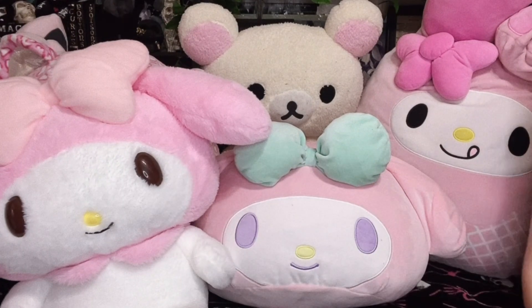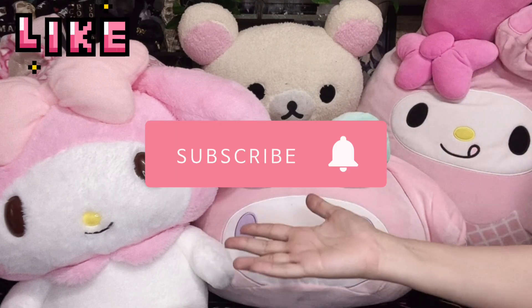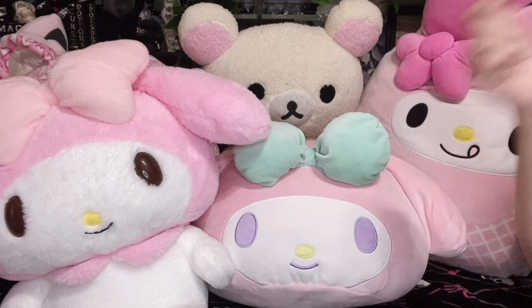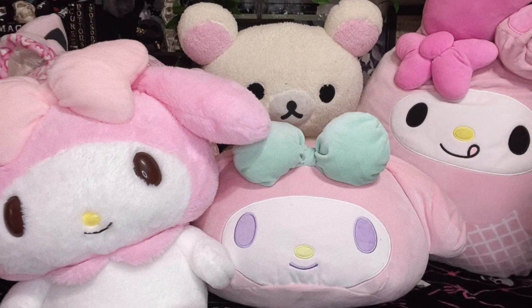Just in case you guys are looking for Sanrio items, here are some of the places that I really like to get them. Don't forget to subscribe if you love Sanrio, tacos, lemonade, and snails — even though I'm actually kind of scared of snails.